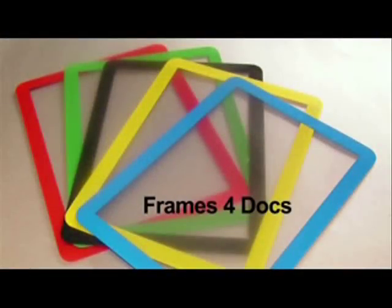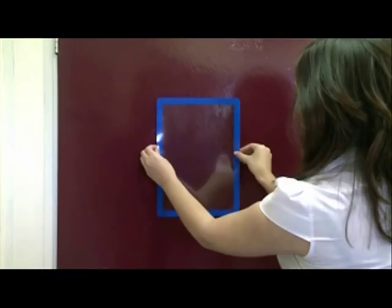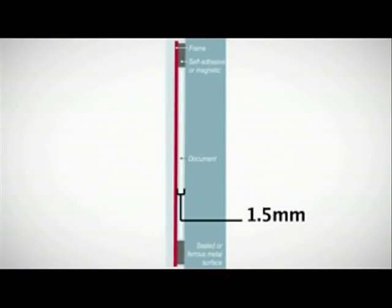Frames for Docs are a unique range of color-coded frames designed to make your messages come to life. They fit A3, A4 and A5 paper sizes and allow you to frame any message, sign or chart in seconds, with a thickness of up to 1.5mm.